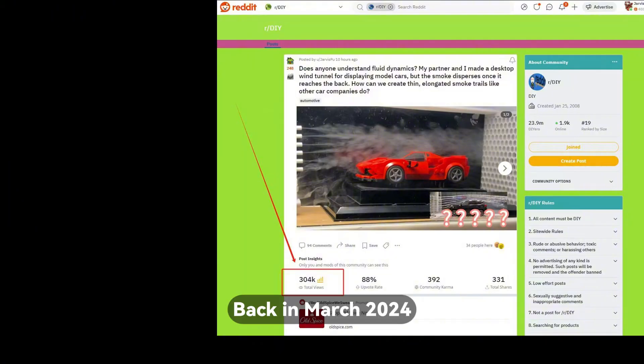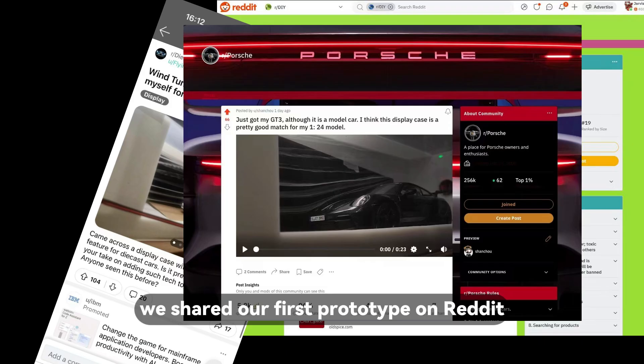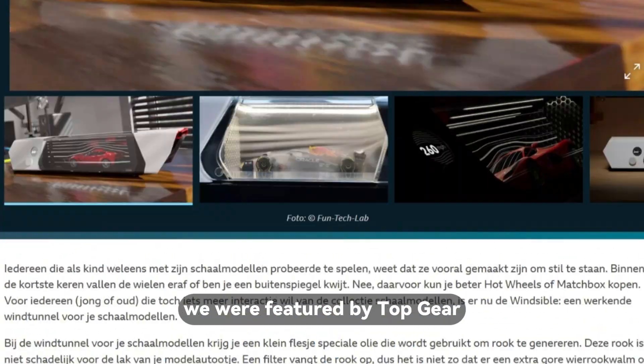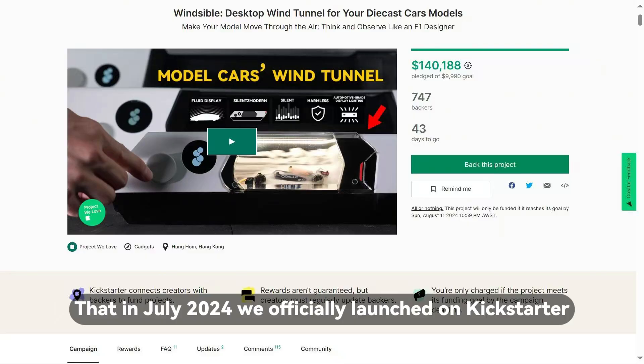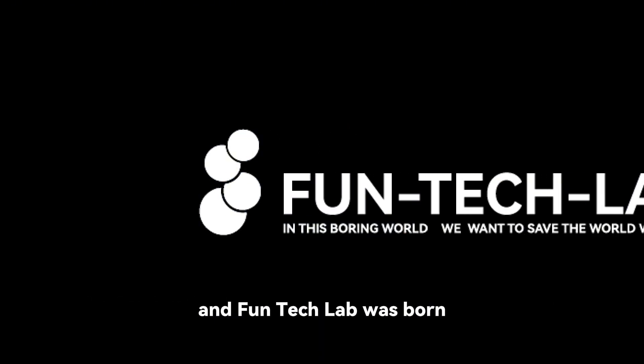Let's start with a quick intro. Back in March 2024, we shared our first prototype on Reddit. The response was incredible. And before we even shipped a single unit, we were featured by Top Gear. That's when we knew this idea could really fly. In July 2024, we officially launched on Kickstarter and Funtek Lab was born.